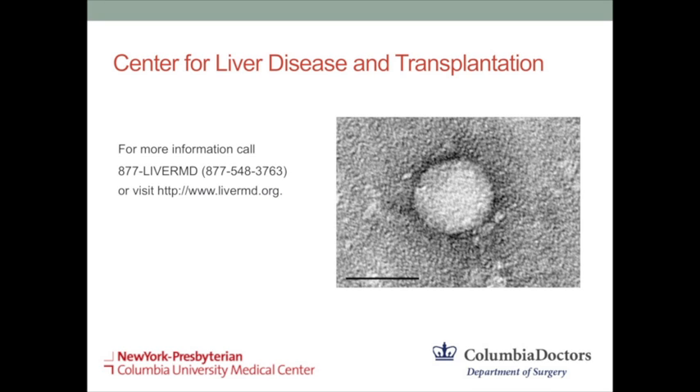Thank you very much, Dr. Brown. That was a great, very informative presentation. We have a couple of questions submitted via email and some from the GoToWebinar panel, so I'll go back and forth between the two.